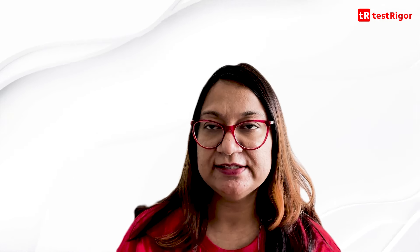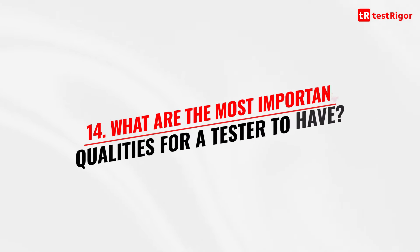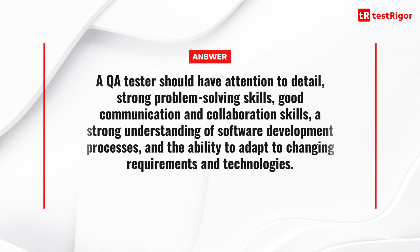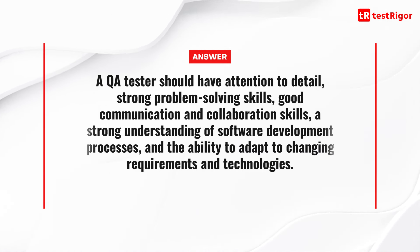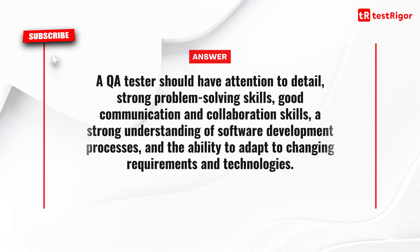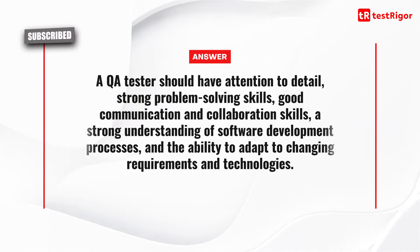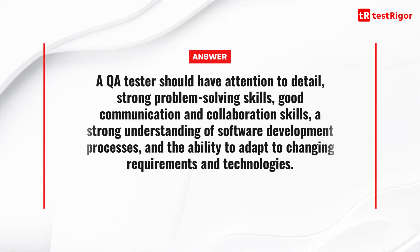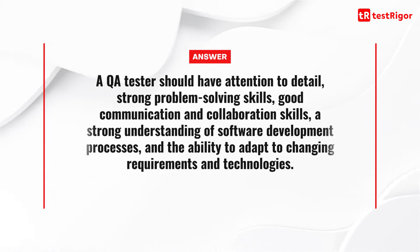Question 14 is: what are the most important qualities for a tester to have? A QA tester should have attention to detail, strong problem-solving skills, good communication and collaboration skills, a strong understanding of software development processes, and the ability to adapt to changing requirements and technologies.